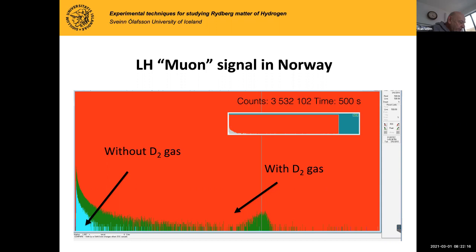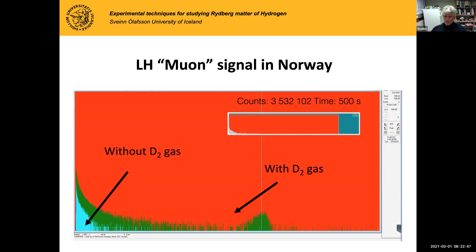Have you seen any transmutation in your work? I have no possibility to measure that — I don't have any SIMS or any such measurement unit. The data from Norway shows this huge signal increase in the scintillator detector before and after, and the same in Iceland.